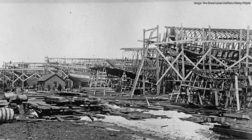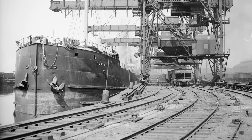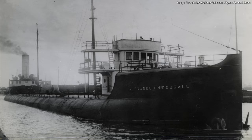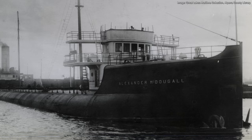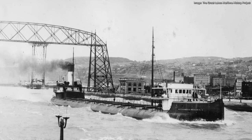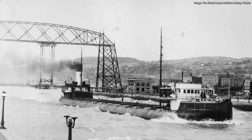No further whalebacks were built for the rest of 1896 or in 1897, though American Steel Barge did construct one regular barge called the Constitution in 1897. In 1898, McDougall constructed his final whaleback, appropriately named the Alexander McDougal. On June 25th, the boat was christened by his daughter Emmeline and slid down the ways. The Alexander McDougal was the largest whaleback ever built, measuring 413 feet long, 50 feet in beam, and 22 feet in depth. It was also the only whaleback with a quadruple expansion steam engine and a conventional bow.